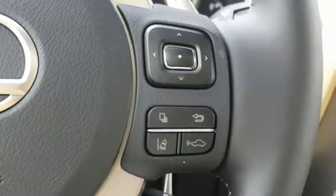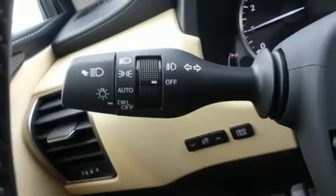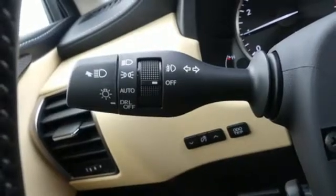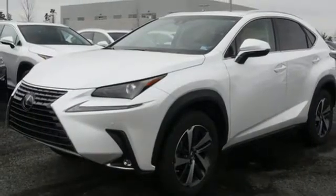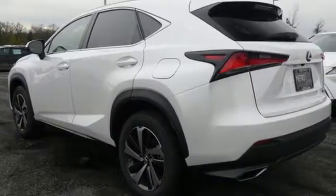Automatic transmission, electronic shift on the fly, Bluetooth streaming audio, power heated mirrors, dual zone climate control, Scout GPS link standalone navigation app, smart access key, leather steering wheel, and intercooled turbo inline four-cylinder engine.